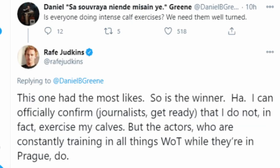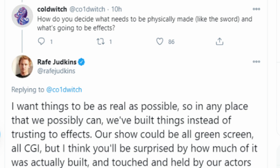Then we have Daniel Green asking the question — are we going to see well-turned calves? And the answer is probably. Moving on: I want to get to a few answers that I think should be reassuring to people who might have been wondering how real things are going to look in the show. Rafe Judkins said that whenever possible they've been building physical props rather than relying on green screens and CGI, and most of us are aware that this typically introduces a bit more realism.